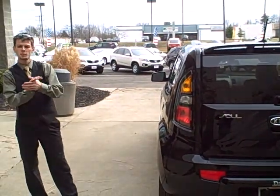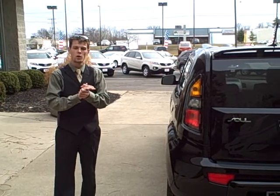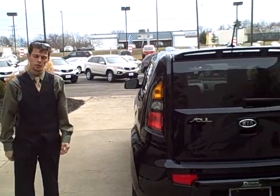Like I said, my name is Chase. I'm with Dennis Kia. You can get a hold of me at 614-471-2900 extension 215. Thank you.